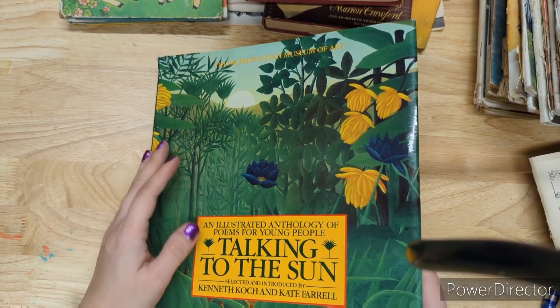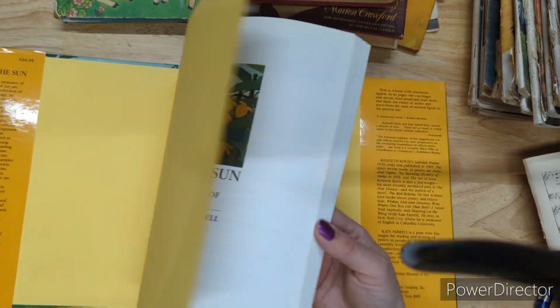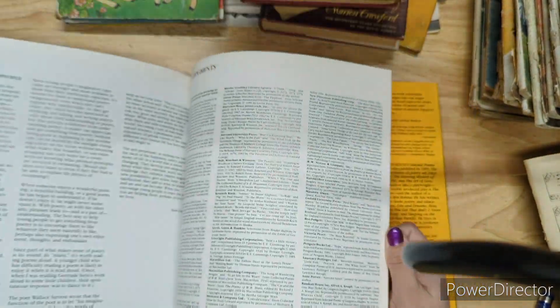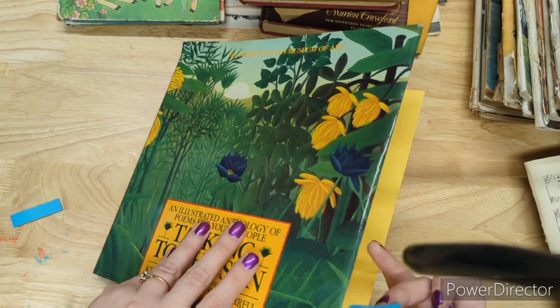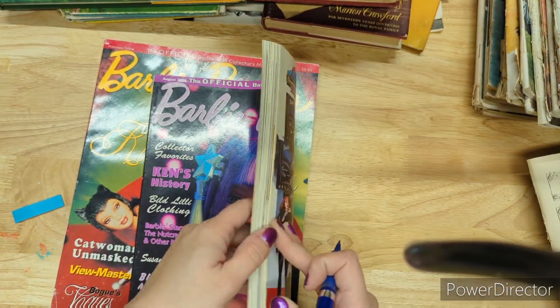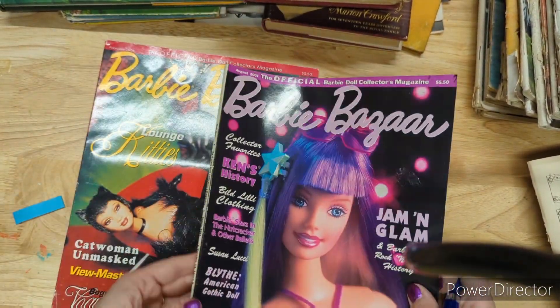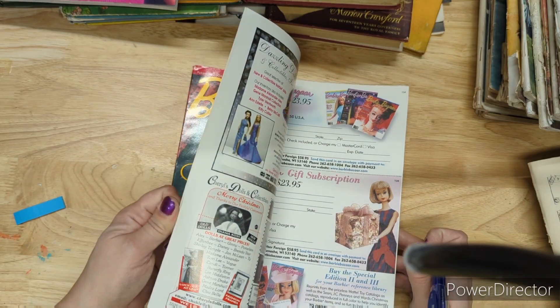Talking to the Sun has a dust jacket matching the cover — it's got awesome art pictures from famous artists, great stuff to cut out. From the Metropolitan Museum of Art. Three dollars for Talking to the Sun. I've got two Barbie Bazaar magazines left for four dollars each — August 2001 and February 2004. Each has vintage Barbie dolls, modern dolls, and different style dolls. Four dollars each.